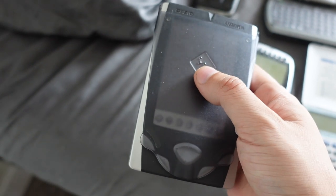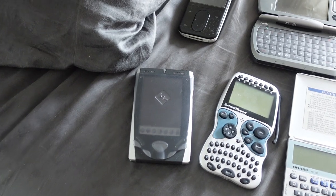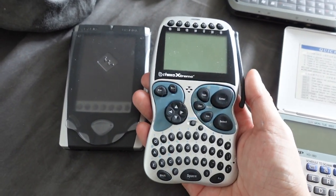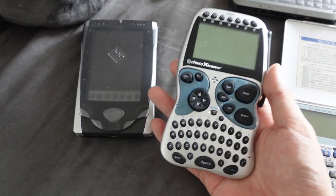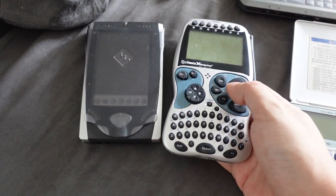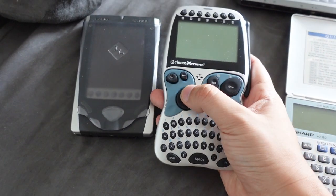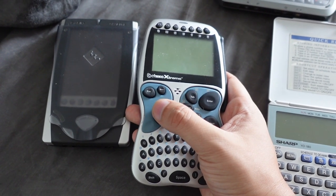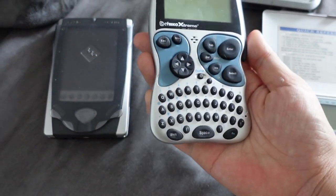This is like the first PDA, first kind of electronic device that I owned — this and the Cyberco actually. So the Cyberco Extreme here, I didn't actually own this model. This came out in 2002; I owned the original model which came out in 2001. That one came out a little bit before this one did. This is the successor, and I used that one to play games a lot. So technically that was my first handheld gaming system. Other people owned Game Boys — I owned a Cyberco.